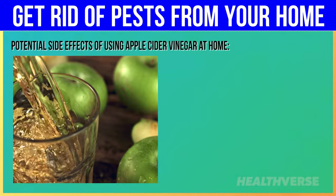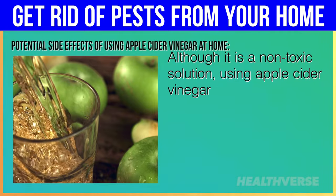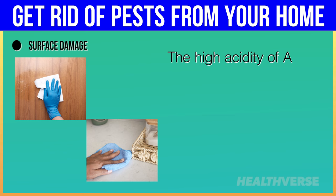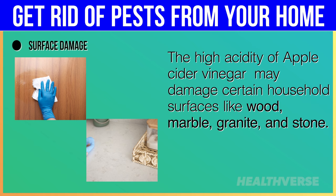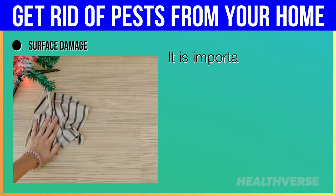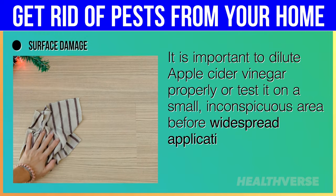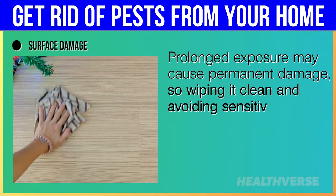Here are the potential side effects of using apple cider vinegar at home. Although it is a non-toxic solution, using apple cider vinegar at home may have some potential side effects. Surface damage: the high acidity may damage certain household surfaces like wood, marble, granite, and stone. When used undiluted, the acid may eat away at the finish of wooden furniture and leave stains or dull spots on stone countertops. It is important to dilute apple cider vinegar properly or test it on a small, inconspicuous area before widespread application, as prolonged exposure may cause permanent damage.